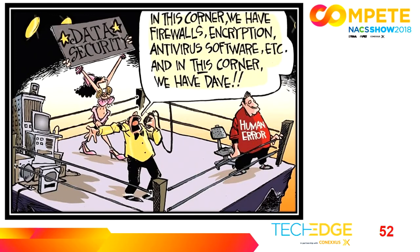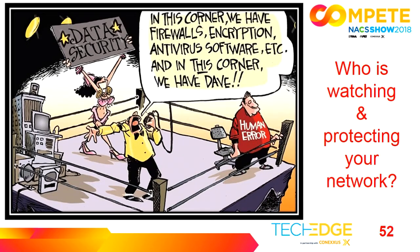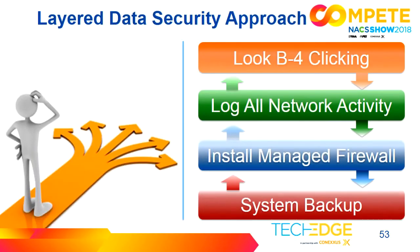Using our layered data security approach: look before you click, log all your network activity, install a managed firewall — remember, that's PCI compliance rule number one — and back up your system. To recap, you have to ask yourself: who is watching and protecting your network?